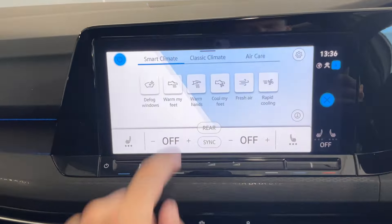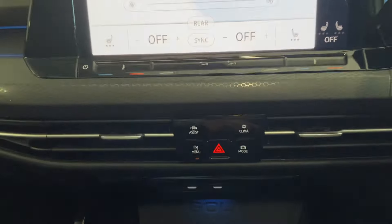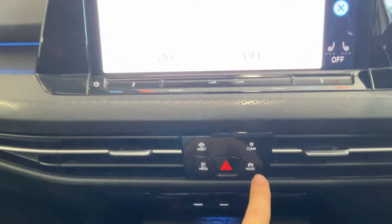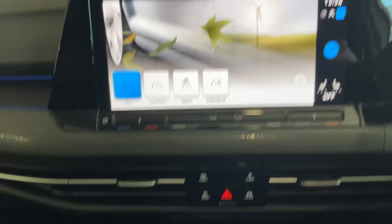We've got your dual-zone climate control with heated seats down at the bottom here as well. Below that screen we've got a few more buttons: you've got your IQ Drive, your climate control preview screen, and your drive mode select — so you can choose between eco, comfort, sport, and individual.